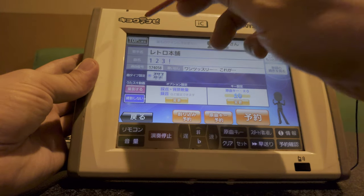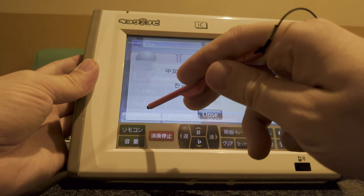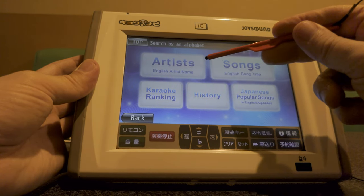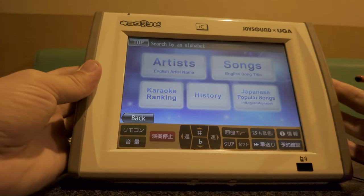If you find the Japanese menu intimidating, we can change the language. There's a button for English down there. On this particular model, we can change it to Chinese, Korean or English. And this is a bit more straightforward, with some buttons for karaoke ranking, history and Japanese popular songs.